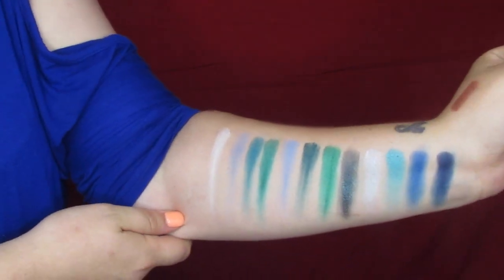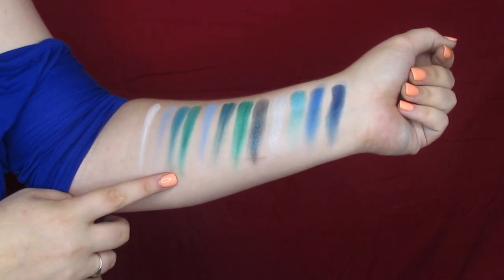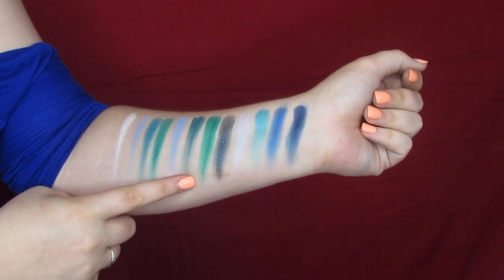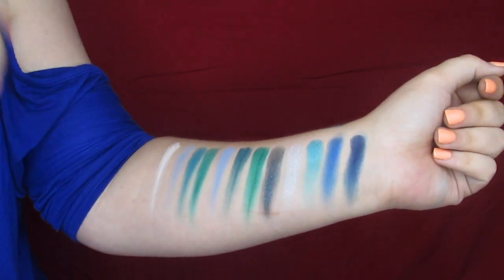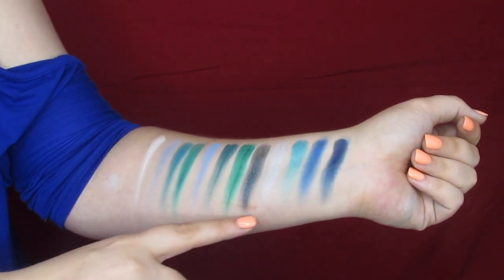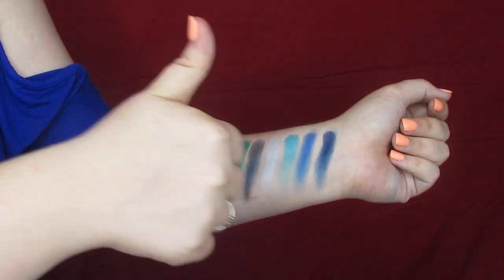Let's look at our swatches. We start out with White Caps, Ripples, Oceanic, Stormy Waters, Abyss, Deep Sea, Poseidon, Tsunami, Tidal, Swell, Vanished, and Empire. On first impression, all the mattes swatch super creamy and really nice — even the white has a lot of pigment. The shimmers, especially these two right here, also swatch really well. They are a little chunky but they've definitely got some pigment. Thumbs up from me.